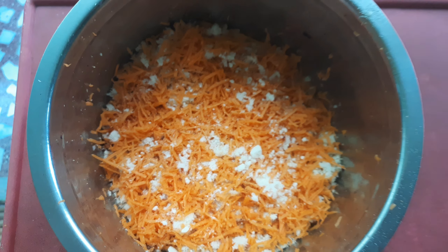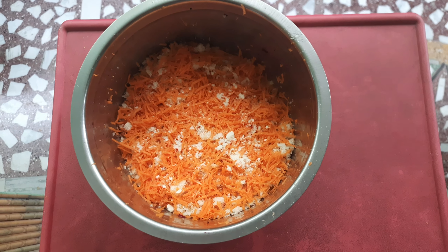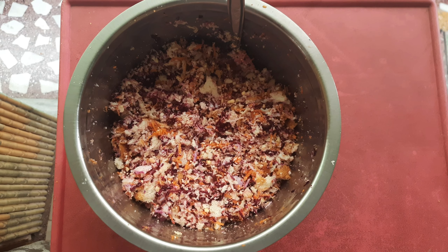After that, please mix all the grated items pretty well, like I did here.